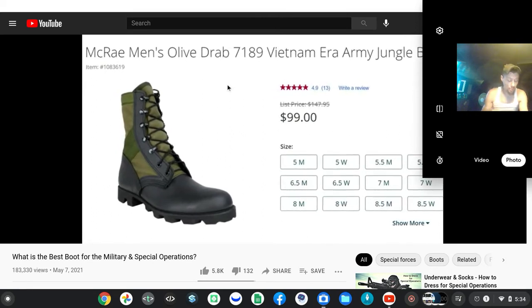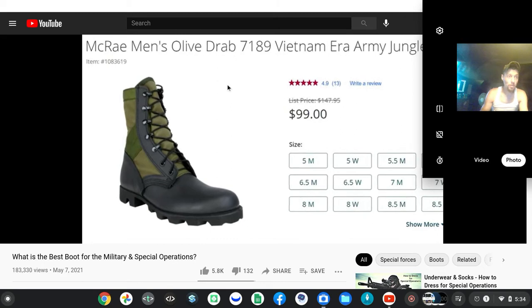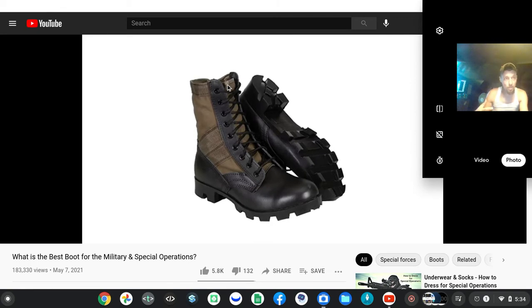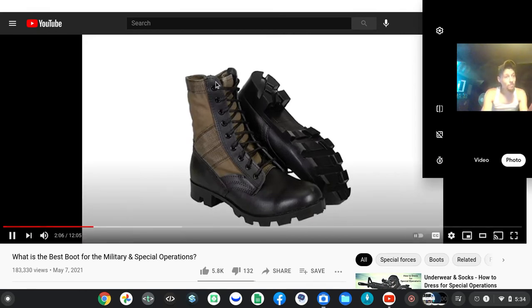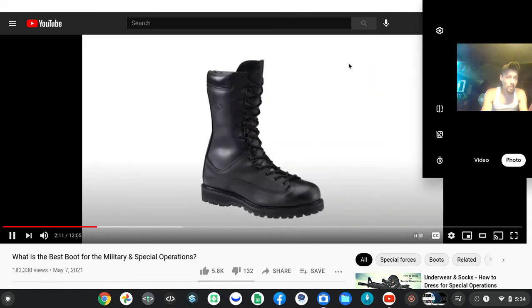There were two types of jungle boots: the Vibram sole jungle boots, like these desert boots, and a cheap Chinese knockoff jungle boot which had a rock hard sole. You can see these sharp edges on the rubber of the sole.